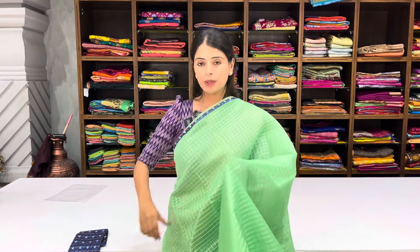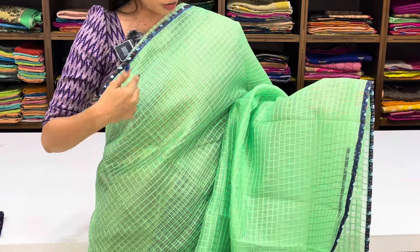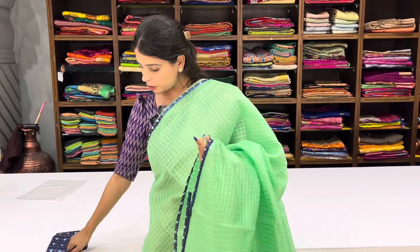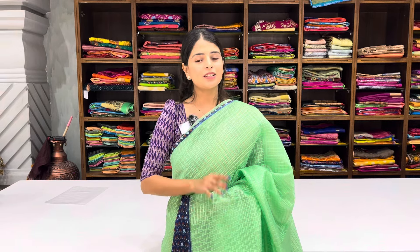Next saree: a sea green saree with blue strap borders and printed pattern with colorful thread work checks on body. Running pattern pallu with three sides lace border. Same contrast blouse — stitch the blouse and keep it. This saree is stunning. After discount ₹500. Don't miss this one!